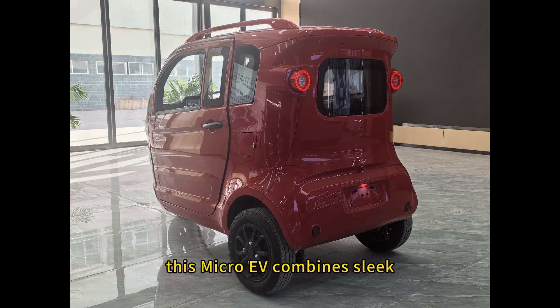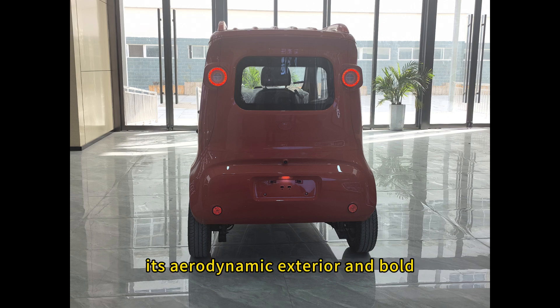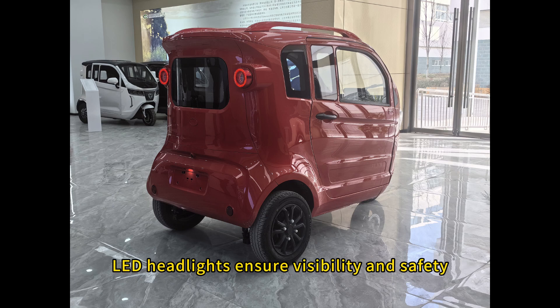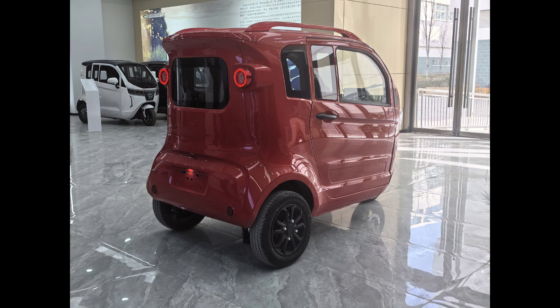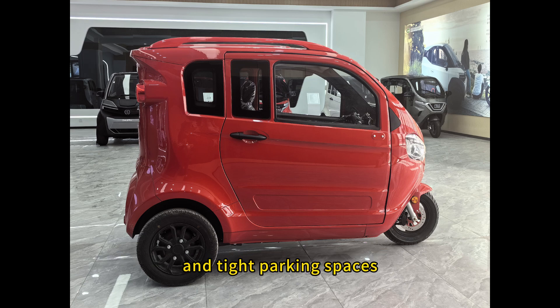This micro-EV combines sleek, contemporary styling with practical functionality. Its aerodynamic exterior and bold LED headlights ensure visibility and safety. The compact design allows you to effortlessly navigate crowded streets and tight parking spaces.